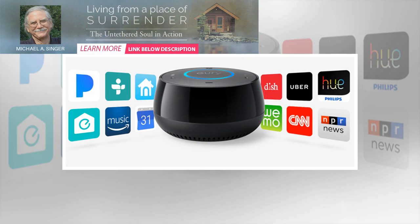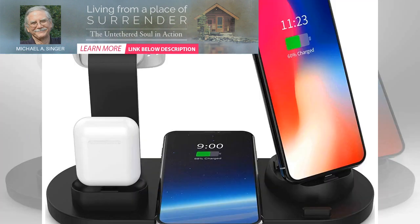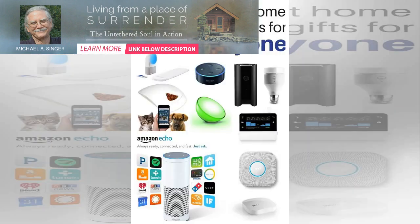Amazon Echo Dot — $49.99 on Amazon. If you're a newcomer to smart home technology, Amazon's Echo Dot is a great place to start. You can use the small Echo Dot on its own or pair it with a larger speaker for better sound using Bluetooth or a 3.5mm aux cable.